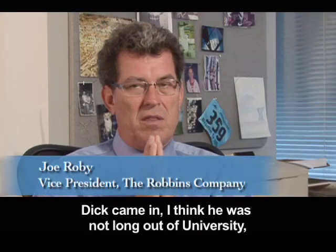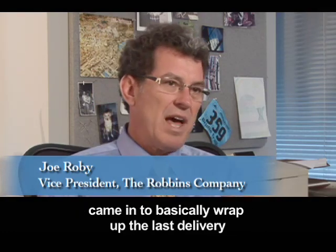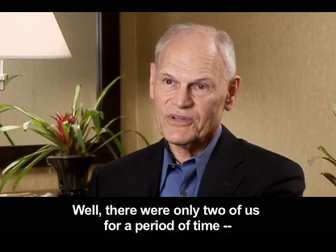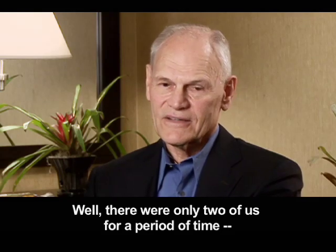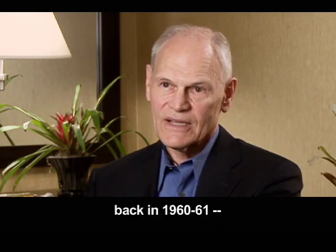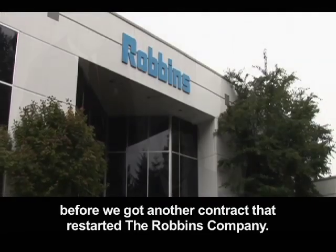Dick came in — I think he was not long out of university — came in to basically wrap up the last delivery and close down this company, which he proceeded to nearly do. Well, there were only two of us for a period of time, back in 1960, '61, before we got another contract that restarted the Robbins company.